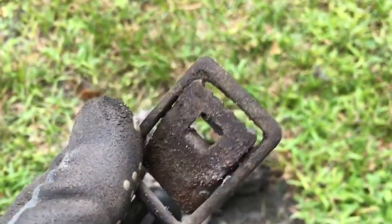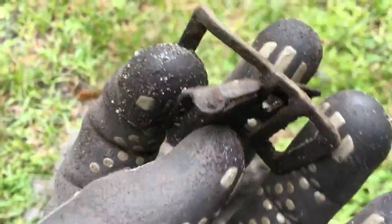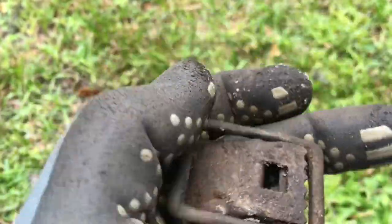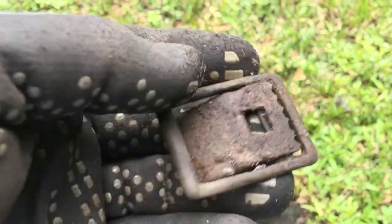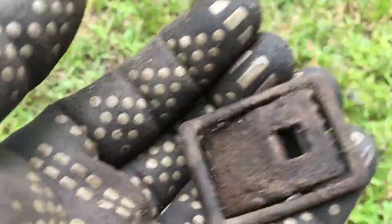That is a nice relic right there. Since it is part of the family's property I'm going to hang on to this one. I don't know who would have worn it, but there it is. Let's keep trolling.